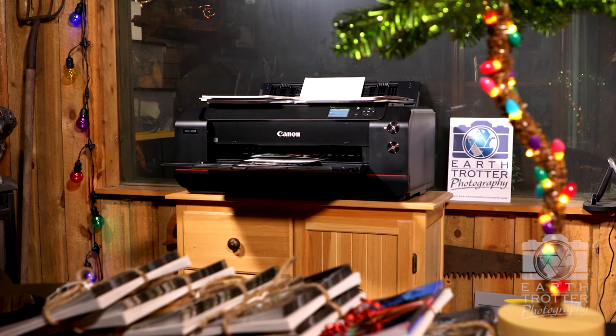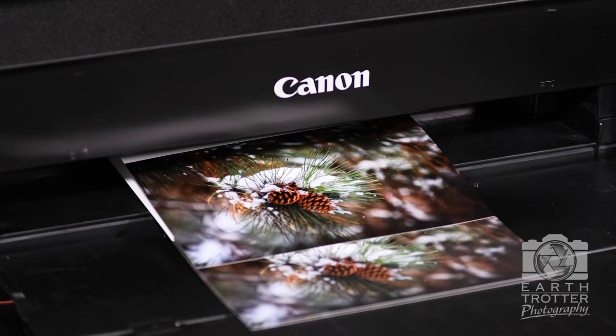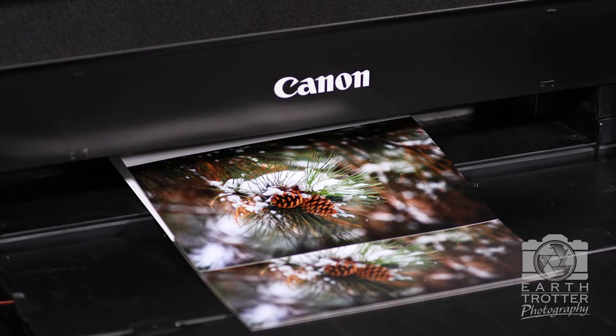Over here is large Marge — she's been busy the past several days. She's a Canon Pro 1000 large format printer that prints out beautiful quality photos and turns them into greeting cards. The cool thing about these cards is that they're made from start to finish right here in Bailey, Colorado.